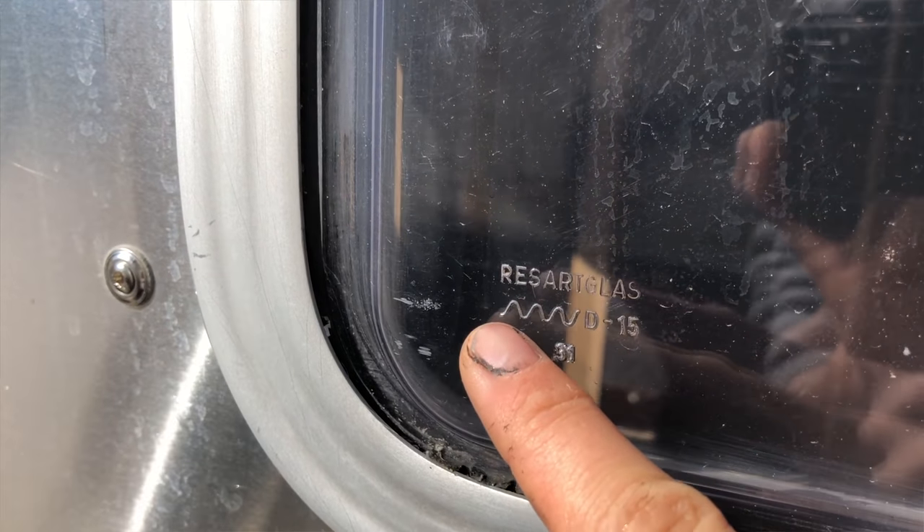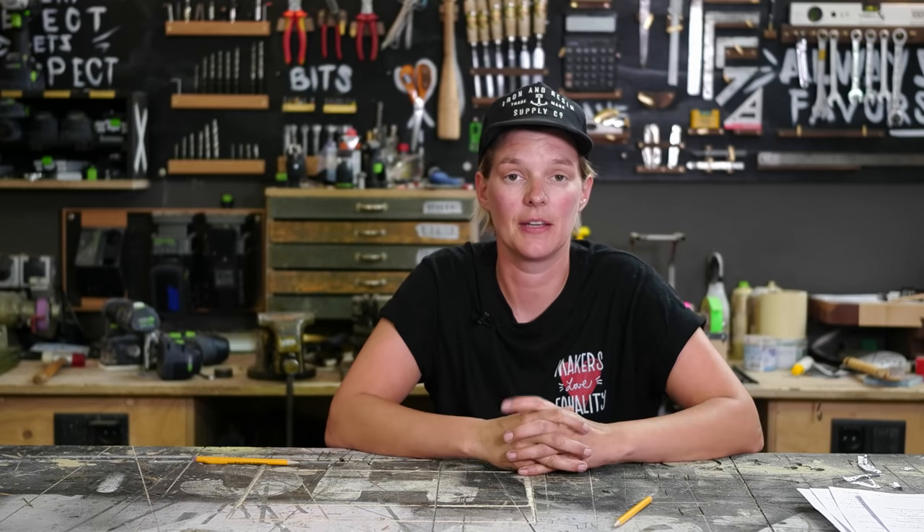That is pretty much all I have to say about windows, except for one very important detail. I'm not sure if this is the rule in every country, but at least in Germany you cannot take just any window and build it into a vehicle — you can only use windows that are made for vehicles and have a certain kind of safety glass. For older windows, that safety glass can be identified by a little squiggly line; newer windows have a different code. Just look it up online to make sure you can actually use the window and won't run into problems later on.